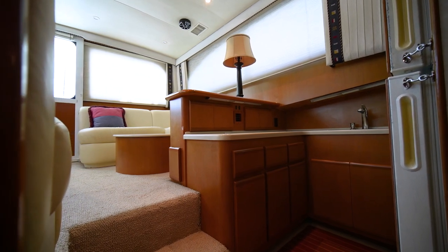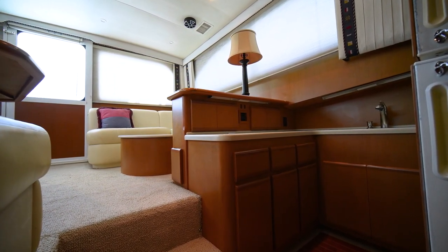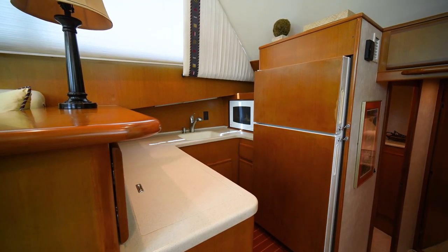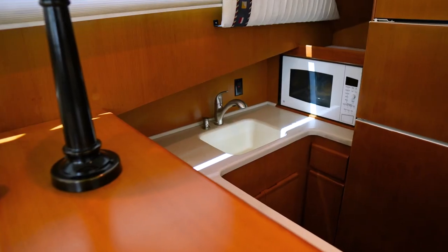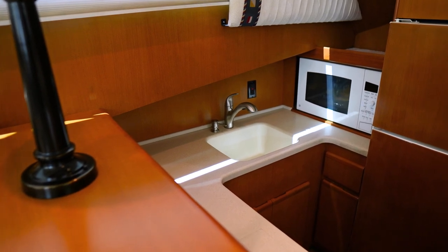The L-shaped dinette has ample storage below. The galley is well laid out and has a teak and holly floor. There is an abundance of drawer space under the countertop with a full refrigerator, freezer, Corian sink and countertops, convection microwave, and insta-hot water dispenser.